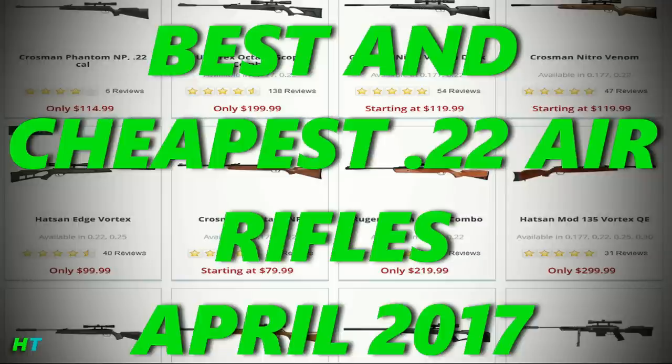Please keep in mind that even though one gun is in 1st place and one gun is in 10th place, that doesn't mean a thing. The only reason these guns are in this order is because if I were to buy all these guns this month, I would buy them in this order.